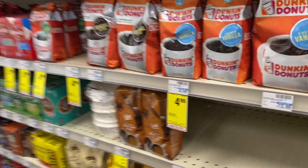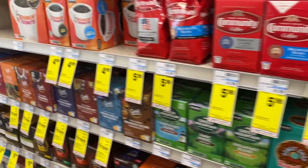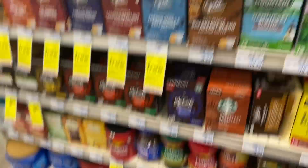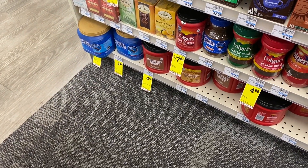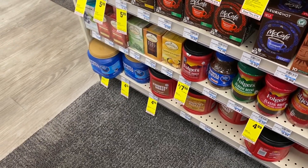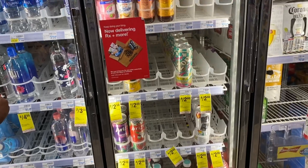They have Dunkin' Donuts various coffees on sale for $4.99 if you want to make coffee at home. Community owned coffee is on sale as well as Maxwell House and Folgers. So if you want to make coffee at home and reduce those funds, it's on sale at CVS.